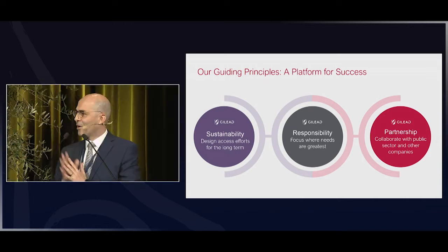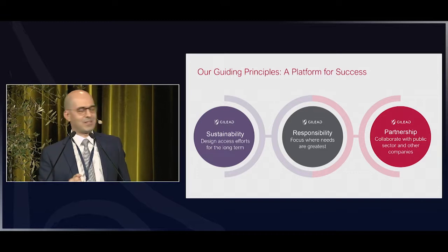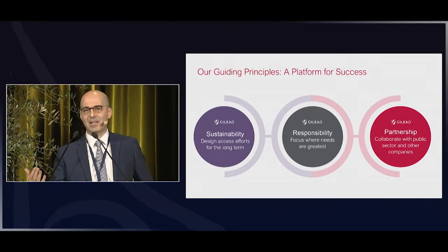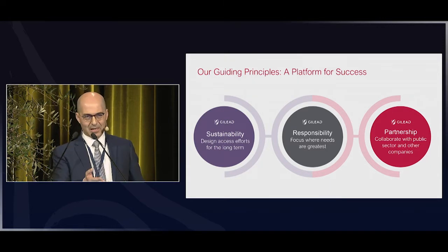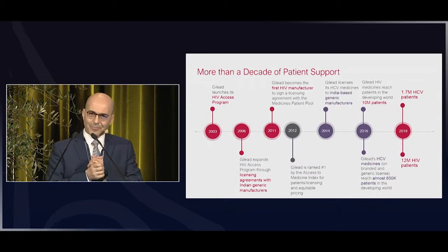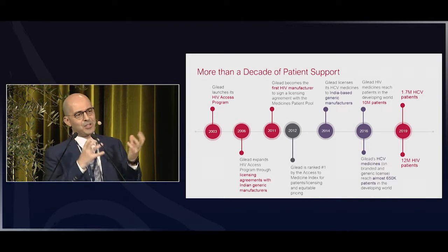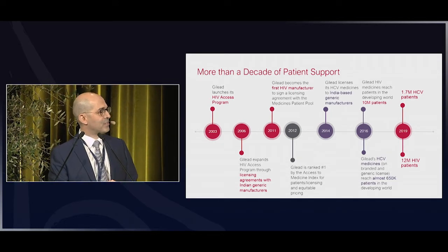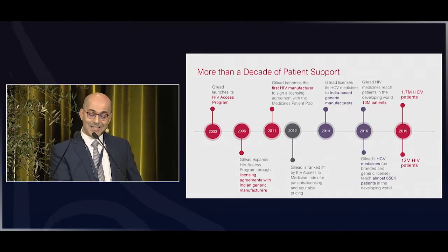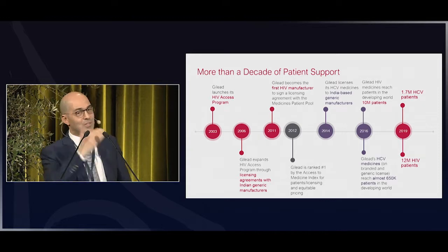As Mark Beaulieu mentioned, partnerships are crucial to tackle such important issues as the elimination of hepatitis in certain territories. Sustainability matters because we want these initiatives to last — and this program has been running for over 15 years. It started in 2003 at Gilead in Foster City, where it was realized that patients with HIV — the vast majority — were in the south while the molecules were in the north.